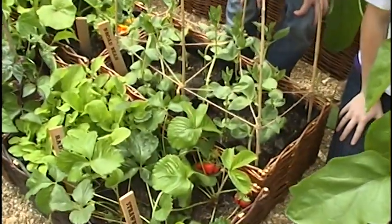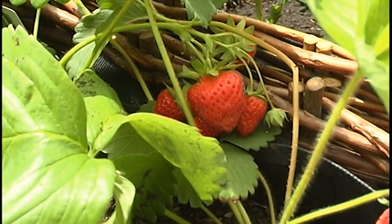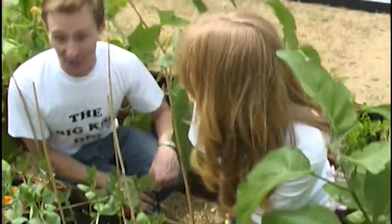Strawberries — my favourite! I love strawberries. We both love strawberries. They're sweet and delicious. And look at them here, these ones are going to be really tasty. I like the look of those.